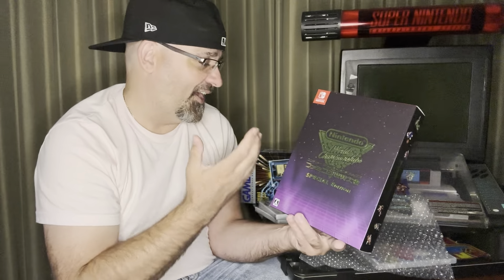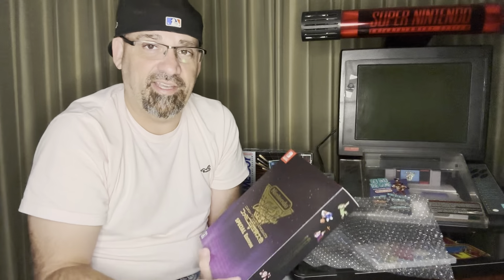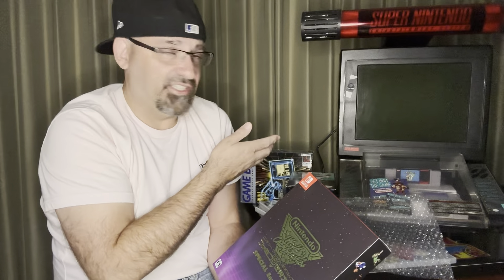Let me know what you guys think of these pickups — I think I made out pretty good, whether you like the Game Boy, the NES, or this World Championship Edition from Japan. And the Super Nintendo kiosk that just got fixed — we'll do a video on that in the future. I hope you guys enjoyed the video. Thanks for watching.